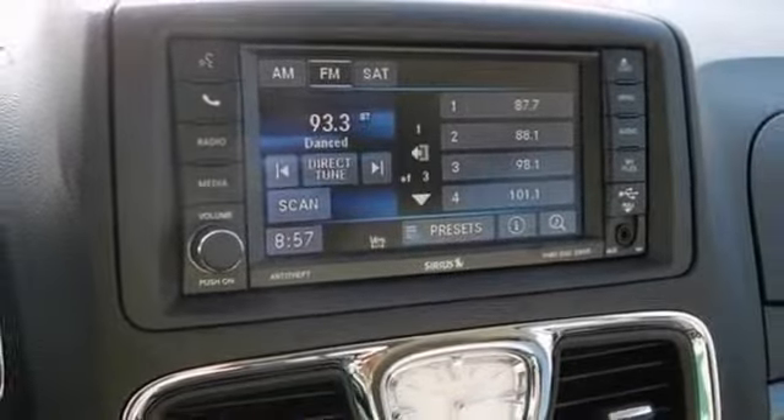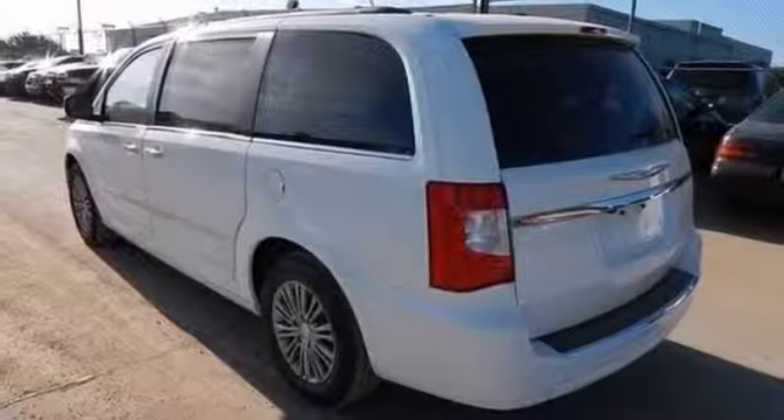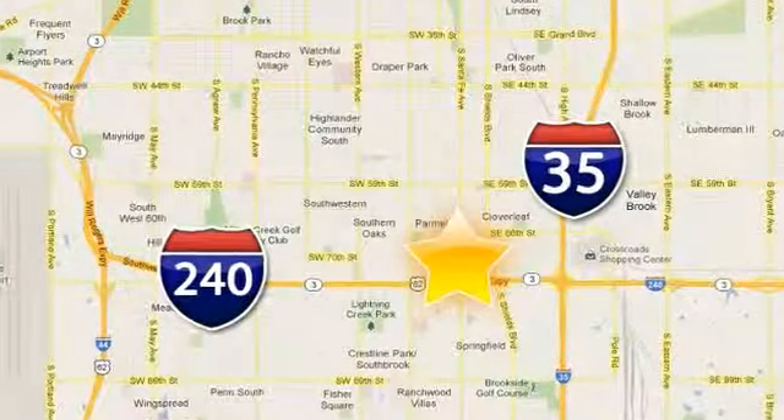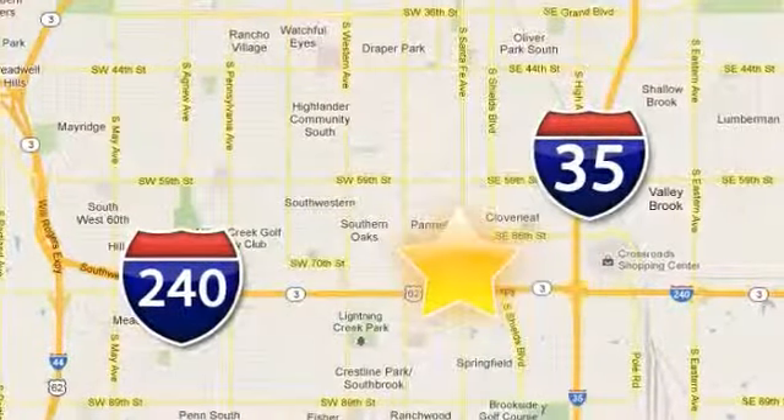Have one less thing on your mind with this trouble-free Town & Country. Stop in and see it today. Call, click or stop in today. Fowler Dodge is conveniently located at 55 West I-240 Service Road in Oklahoma City.